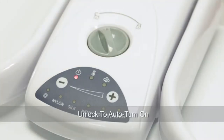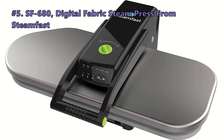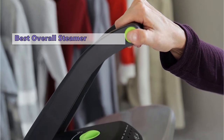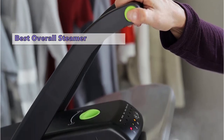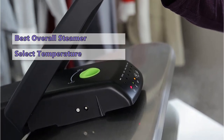At number five is the Steamfast SF680 Digital Fabric Steam Press. If you want a professional look without the expensive price tag, the Steamfast SF680 is the best option. This steamer has a digital display and a selection of preset temperature and steam settings.